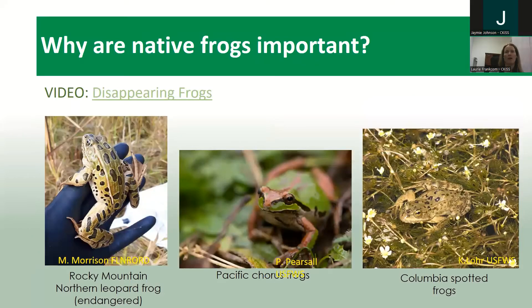Why are native frogs so important? Here are some frogs you might see in BC — you'd be really lucky to see a northern leopard frog, as their populations are definitely dwindling. The Pacific chorus frog you've probably heard; they're cute little critters. The Columbian spotted frog is another common one you might see here. Here's a video to show why frogs are so important.